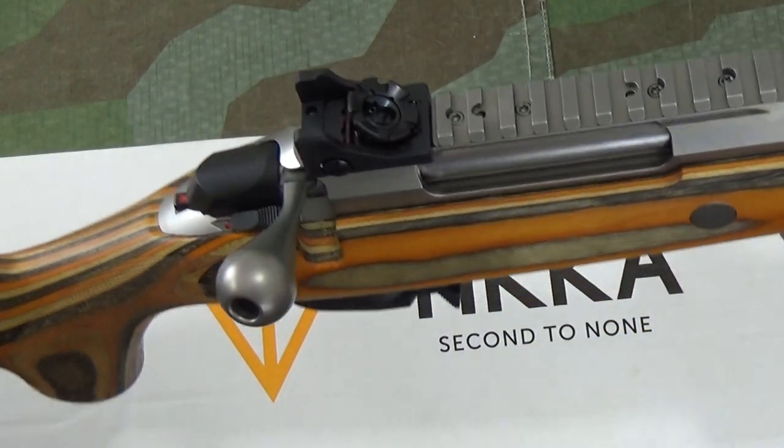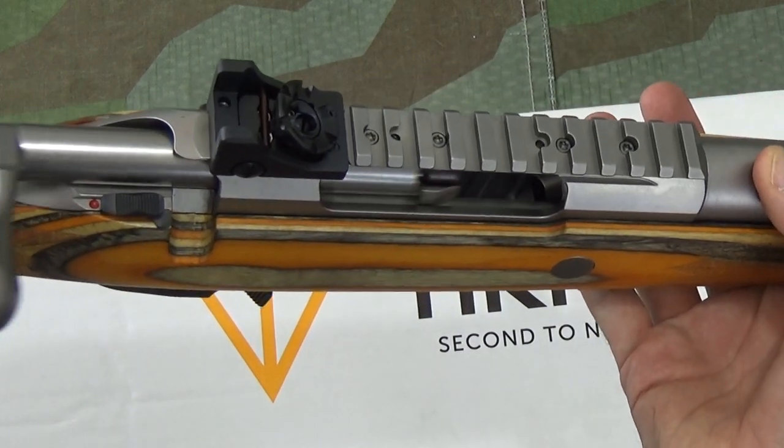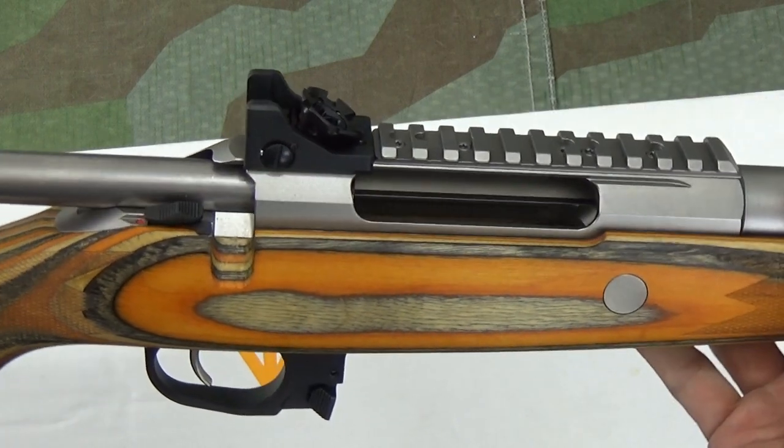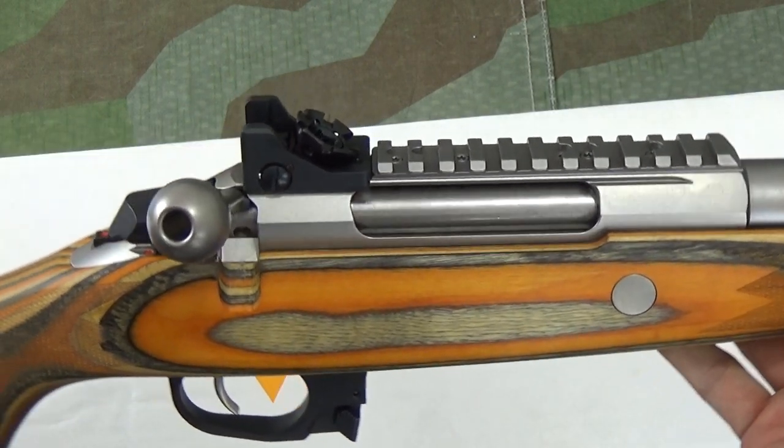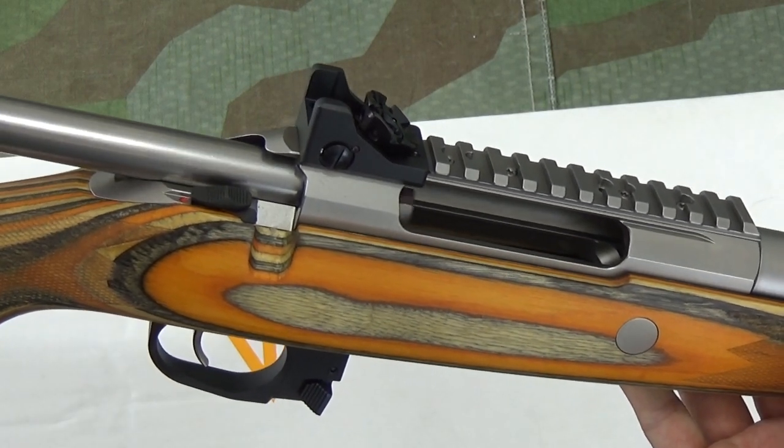As a rapid fire fan, I really value bolts that are smooth, and this runs like it's on rollers. I've never seen anything like this. I haven't lubed this, I haven't cleaned this — this is just how it came from the factory.